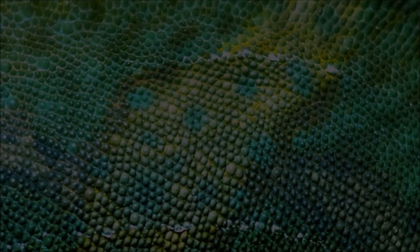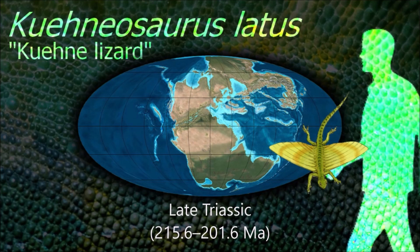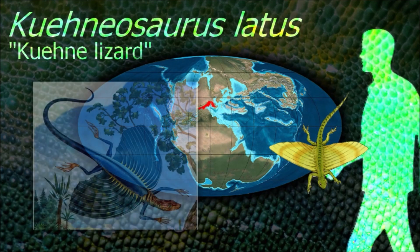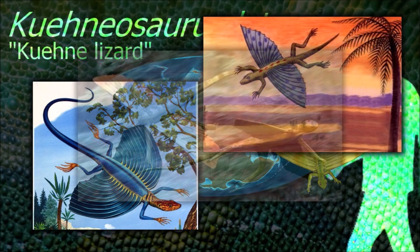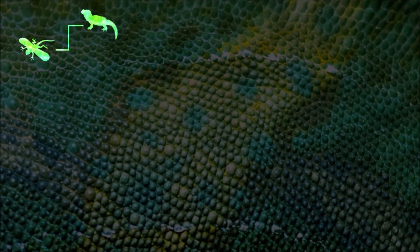This method of gliding is also seen in the modern Draco, neither of which are closely related to Icarosaurus. A study in 2008 found that Kuchenosaurus parachuting speed would be between 10 and 12 meters per second. They were both most likely insectivorous, judging from their pin-like teeth.